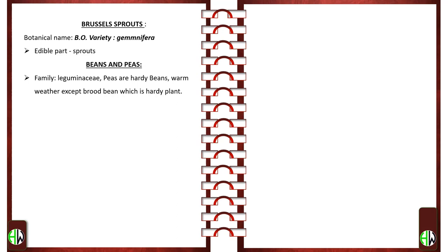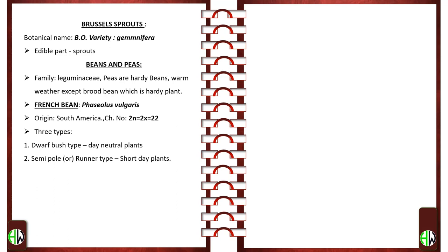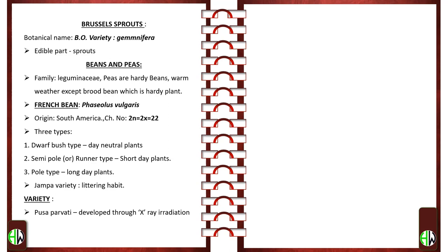Beans and Peas belong to family Leguminosae. Peas are hardy; beans prefer warm weather, except broad bean which is a hardy plant. French Bean — botanical name Phaseolus vulgaris; origin South America; chromosome number 2n = 2x = 22. There are three types: dwarf bush type which are day-neutral plants; semi-pole or runner type which are short-day plants; and pole type which are long-day plants. Jumpa is a variety with littering habit. Other varieties are Pusa Parvati, developed through X-ray irradiation, and Contender, Giant Stringless. Deficiency of calcium and magnesium results in lower protein content.